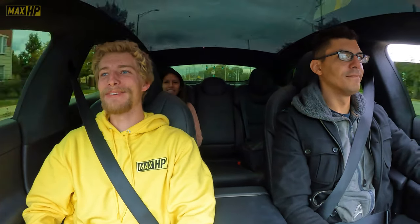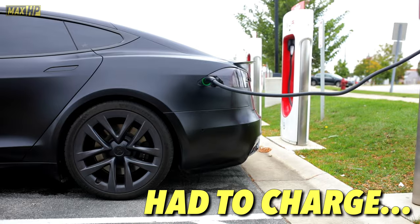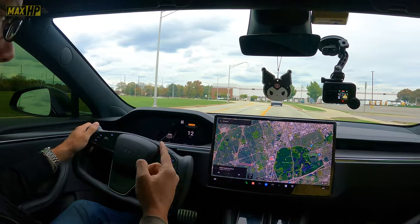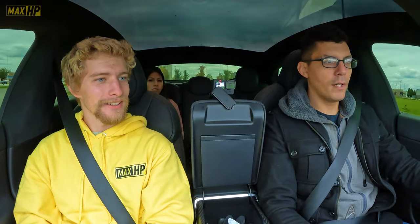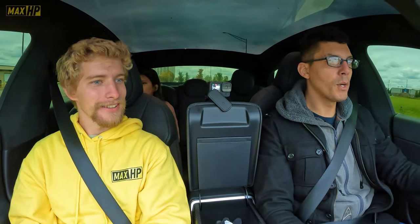Oh my gosh, that's a hundred already! Holy crap, never felt anything like it. So those few little launches were about 65 to 70% power. In its drag strip mode it'll use about 95% of the power. If I put it into track mode, it'll completely give you 100% power.